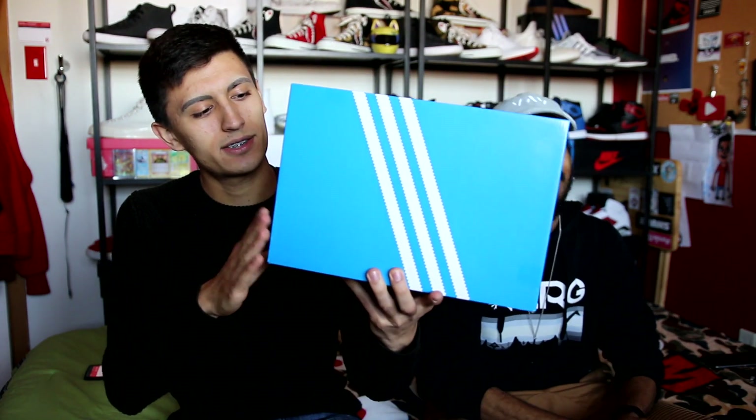We're back at it again with another sneaker unboxing on Sneaker Talk. I'm here joined today by the homie Ian and we have some more Adidas sneakers to unbox and show you guys. We got some heat in this box and I have some really exciting news for my Toronto and GTA people who might want to meet up at a fan meetup or check out some really cool sneakers at an Adidas sneaker event.